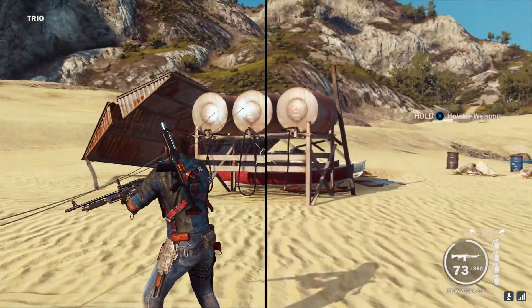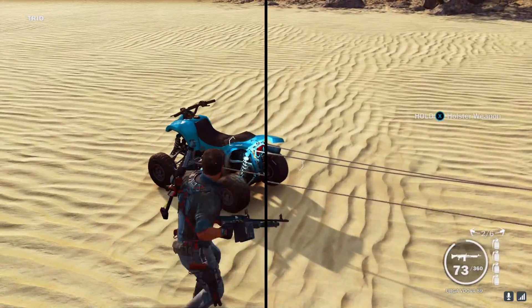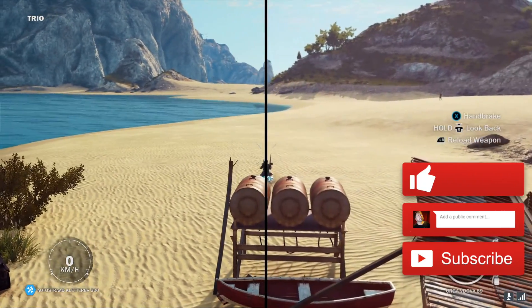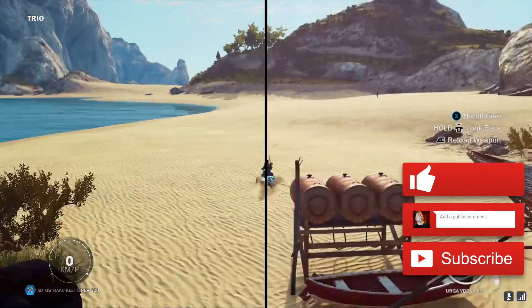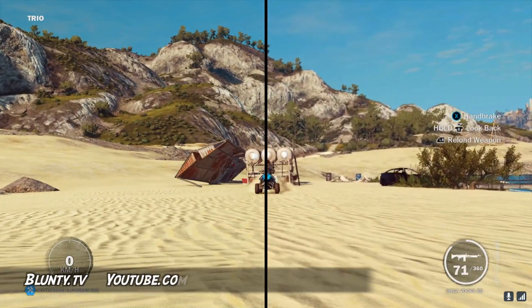So yeah, there you go. I'll just let this stuff run so you can squint at it without me babbling in your ear. Please do the thing where you pop an opinion in the comments below, and tap the like button to show your approval for the video. Thanks for watching, I am Blunty, and I will catch you next time.